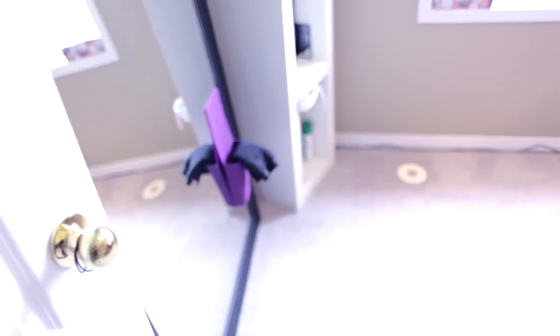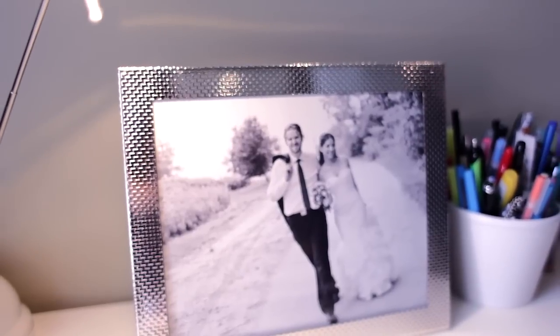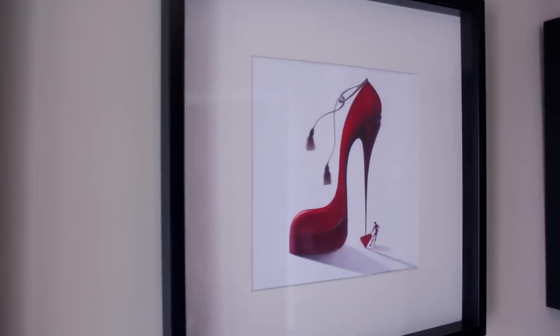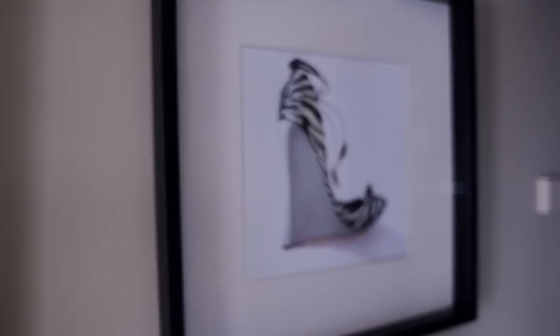The next stop is my office — sort of an office. It's also where I do my makeup and keep all of my personal stuff. I like doing my hair in here and coming up with DIY projects. I also take boxing lessons now, so I keep my boxing gear in here too.